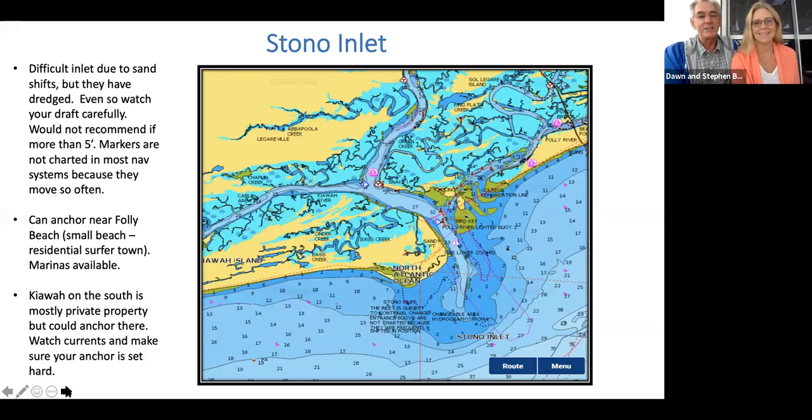The Stono Inlet is the next one down. You can get into it, and inside is the small beach town of Folly Beach — certainly a surfer beach and a very quaint little beach village. But I will tell you this inlet is treacherous. It's not very well marked — the markers are not even on the chart because they move them so much and they move on their own. You can see them and you can get in there, but you're going to see about six feet of water. So if your draft is more than five feet, Stephen says stay out of there.